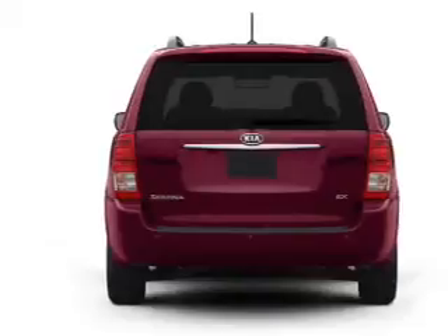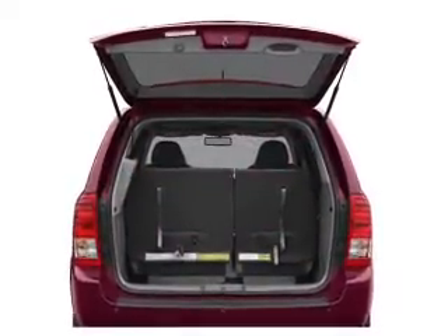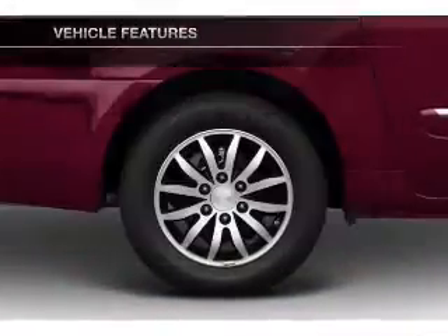The anti-lock braking system will help deliver you safely to your destination. Power and reliability are a great combination. This vehicle has both. Plus, enjoy these notable features that are included in this vehicle.